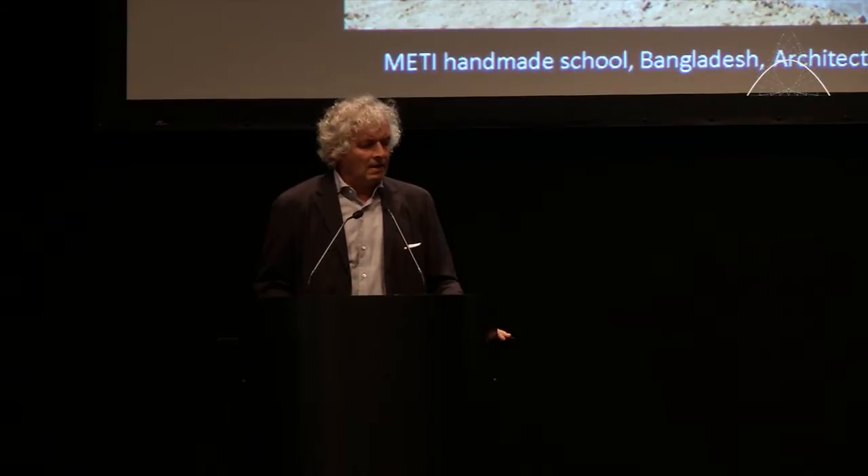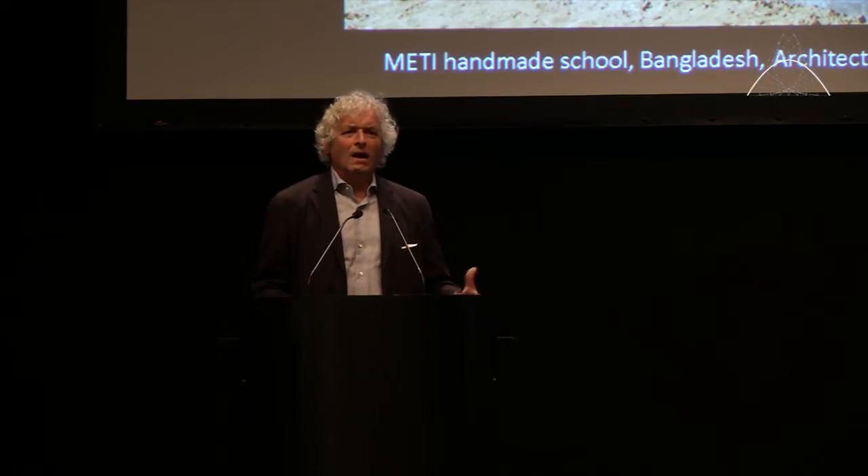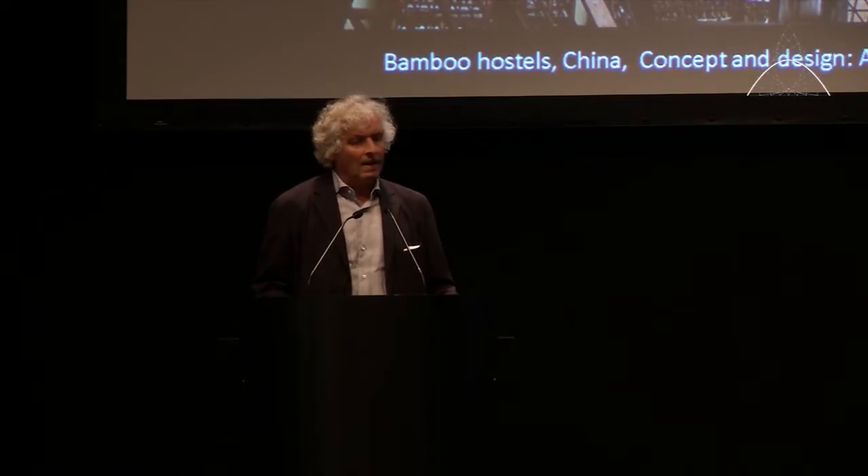Anna Herringer is a young architect from Germany. She was a practicant in my office, and then as a young architect, after her studies, she went to Bangladesh to build with the people in a very local way. Her famous building is the METI School in Bangladesh — she received the Aga Khan Prize in 2005. Another very important project now going up is a bamboo hostel in China, combining bamboo and rammed earth construction. She is not here, so she is here on the picture. If she were here, she would speak much better English and would make this presentation.